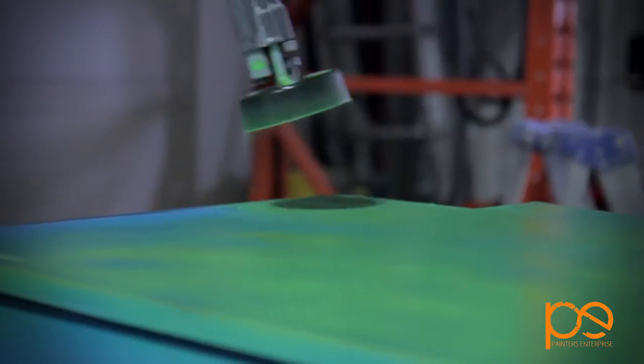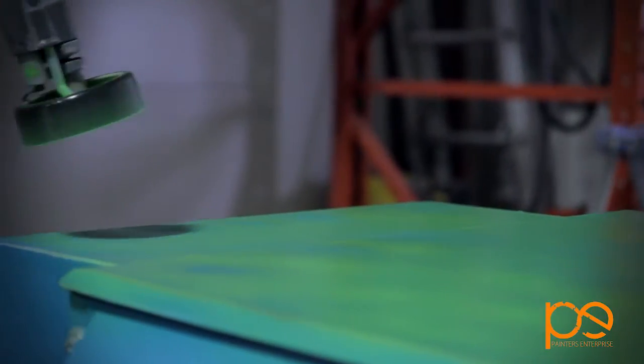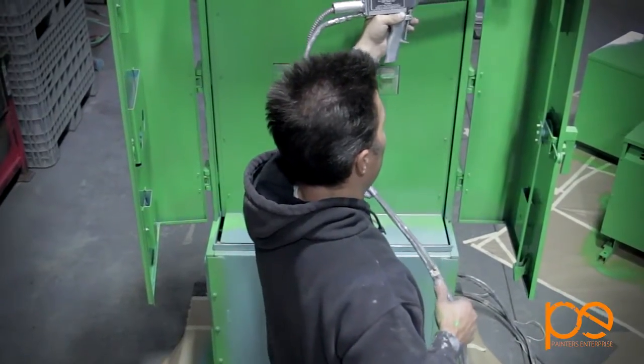So we can go into an office, paint a filing cabinet, we can go into a bank, paint a vault door, and literally there is no mess behind.